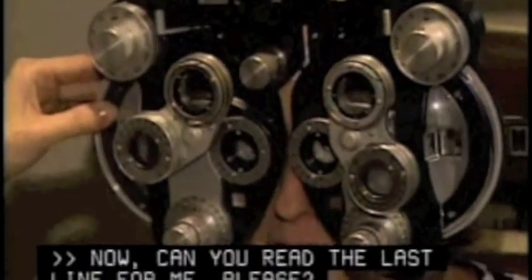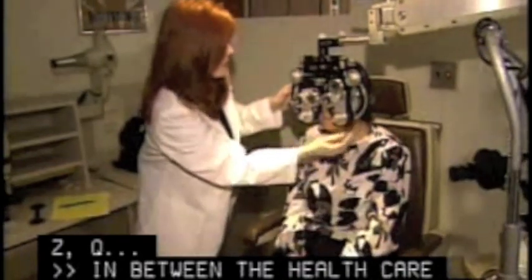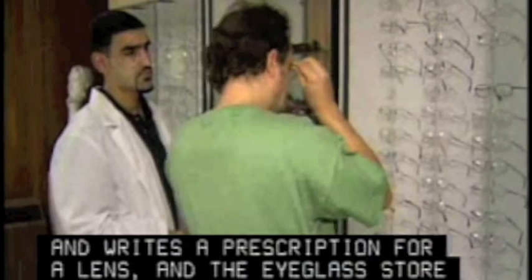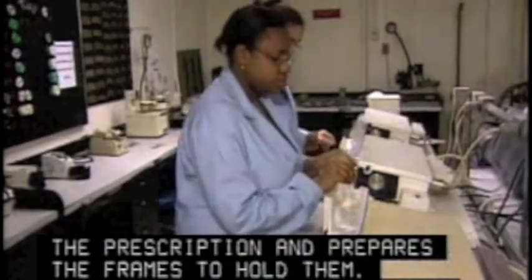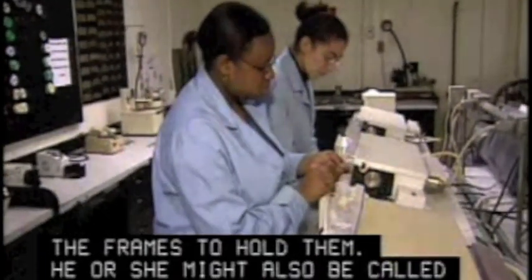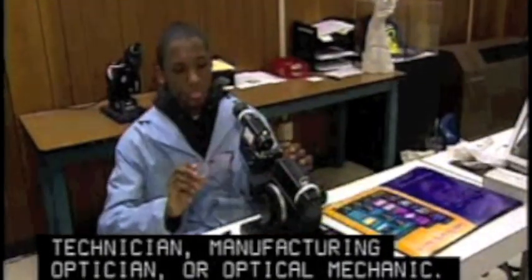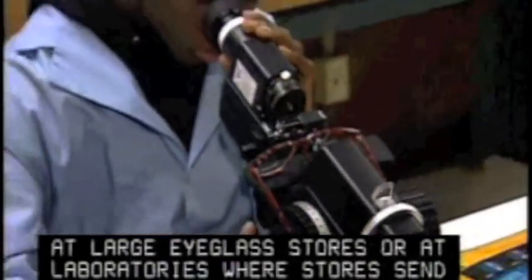Between the healthcare specialist who examines the eyes and writes a prescription for a lens, and the eyeglass store where a suitable frame is selected, is a technician with a very important role. A precision optical goods worker makes the lenses to fit the prescription and prepares the frames to hold them. He or she might also be called an ophthalmic laboratory technician, manufacturing optician, or optical mechanic. They work behind the scenes at large eyeglass stores or at laboratories where stores send the prescriptions.